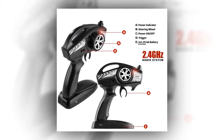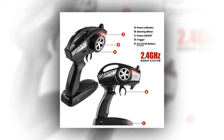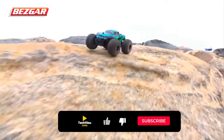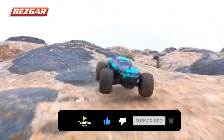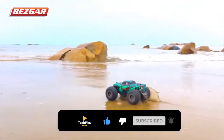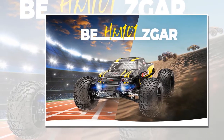Because of its precision 2.4 GHz control, you can race multiple vehicles side-by-side without interference. The programming provides long-range control that leads to a better experience. It has a 30-meter remote control distance and gives proportional forward, reverse, and braking control.